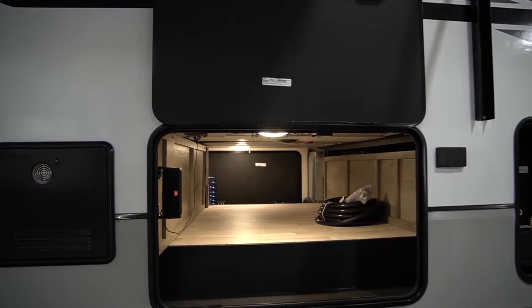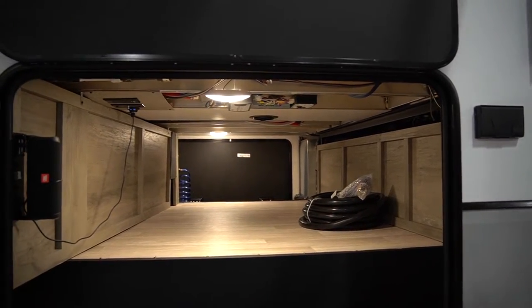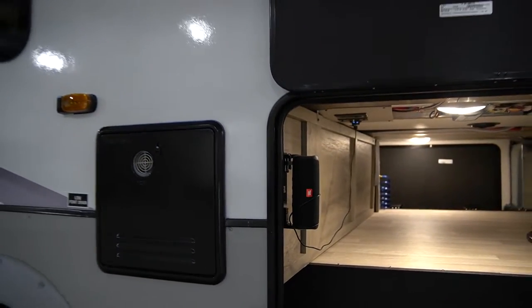Walking over to our pass-through storage compartment, you'll notice everything is all finished off. It's back paneled off, same cabinets that we happen to have on the inside. It's going to have our new feature, our JBL portable Bluetooth speaker, and it's also prepped for an exterior television.